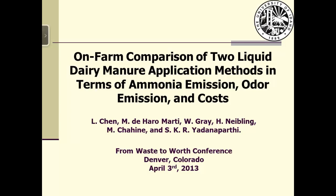First I would like to introduce the co-authors. Mario Dujaro Marty is an extension educator. Wilson Gray is an extension economist. Howard Nibbling is an irrigation and water management specialist. Miri Sheehan is a dairy specialist. Sai is a graduate student. All of us are from the University of Idaho.